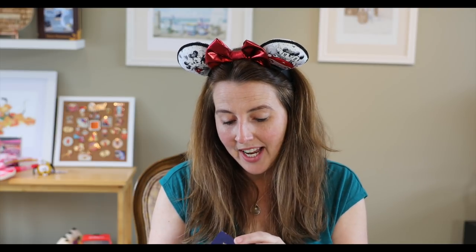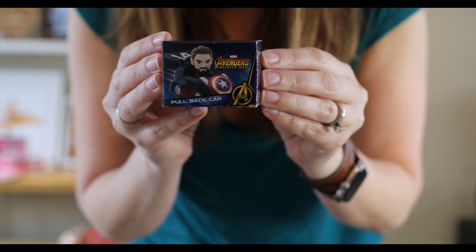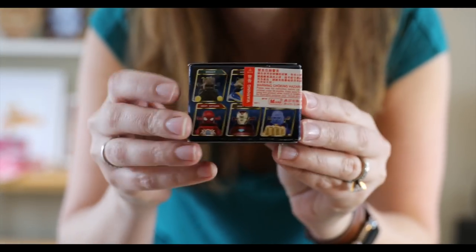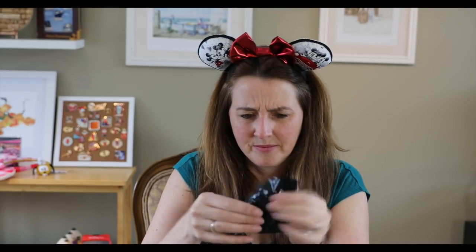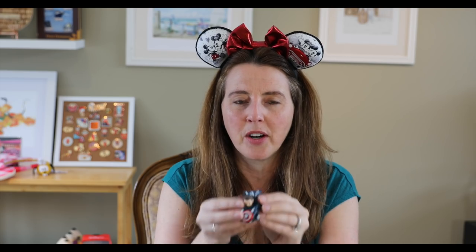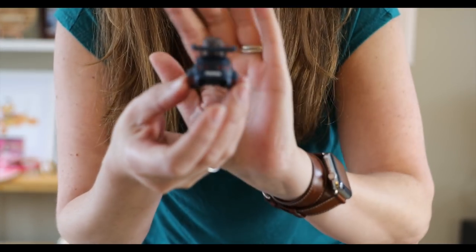Oh, this is a Marvel Avengers pullback car — it's Captain America! My husband got me two cars on his last haul. Let's open this up — it's kind of in a blind bag. It's out of plastic, which is interesting since my other Hong Kong cars are out of metal, which I kind of prefer. But here is the awesome Captain America pullback car from Hong Kong Disneyland!